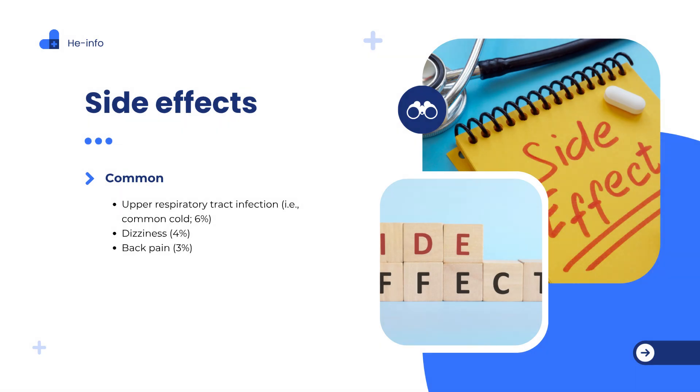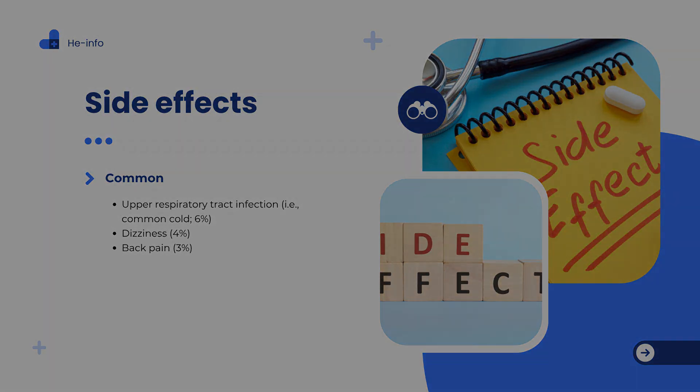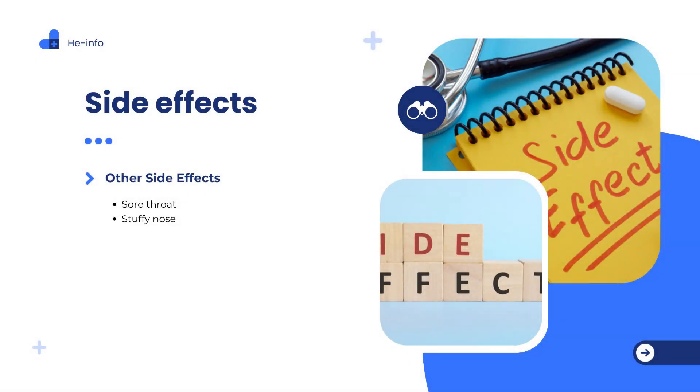What are the side effects of Candesartan, Atacand? Like all medications, it can cause side effects. Most side effects are mild and may improve as your body adjusts to the medication. However, some effects can be serious and require medical attention. If you notice any persistent or worsening symptoms, contact your healthcare provider promptly. The most frequently reported common side effects include: upper respiratory tract infections such as the common cold, reported in about 6% of patients; dizziness, about 4%; back pain, about 3%; and stuffy or runny nose.